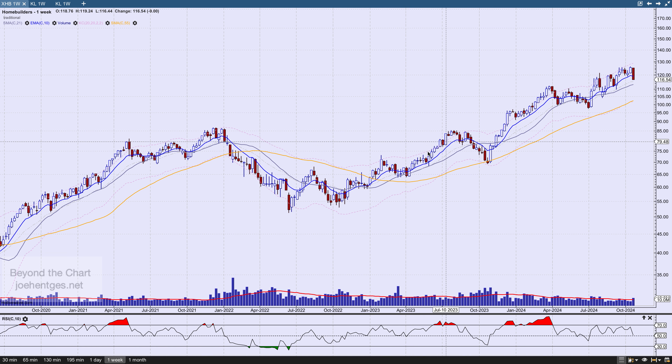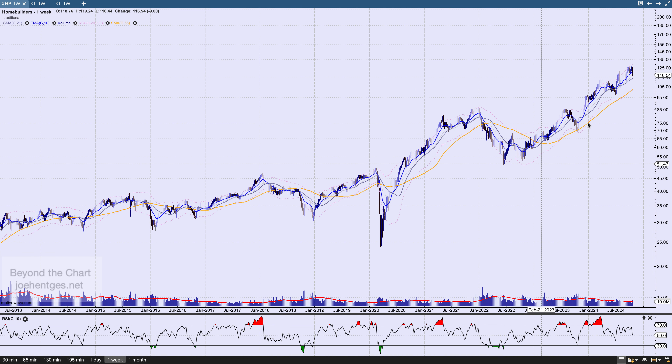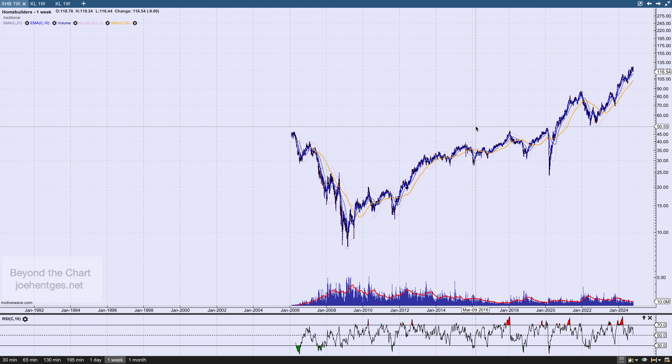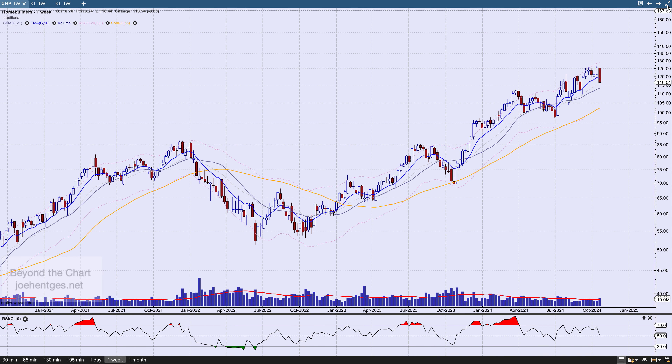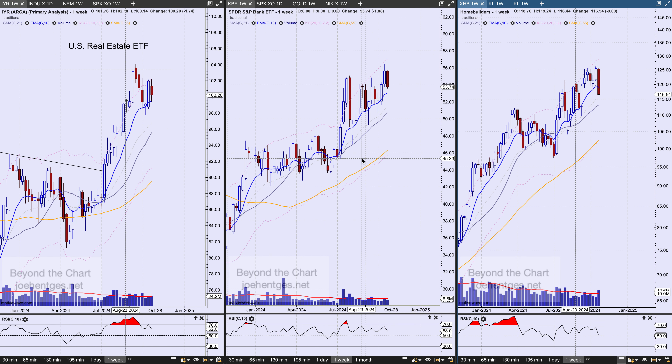Expanding out to look at XHB, it's clearly punched to new all-time highs and has been doing that. When it took out the 2021 highs, going back to the prior cycle before the great financial crisis, XHB started trading around early 2006 in the data I have. The real peak in the housing market — which I'll show on several housing stocks — was July of 2005. We are well above that now, of course, and the real question is when is this going to peak.